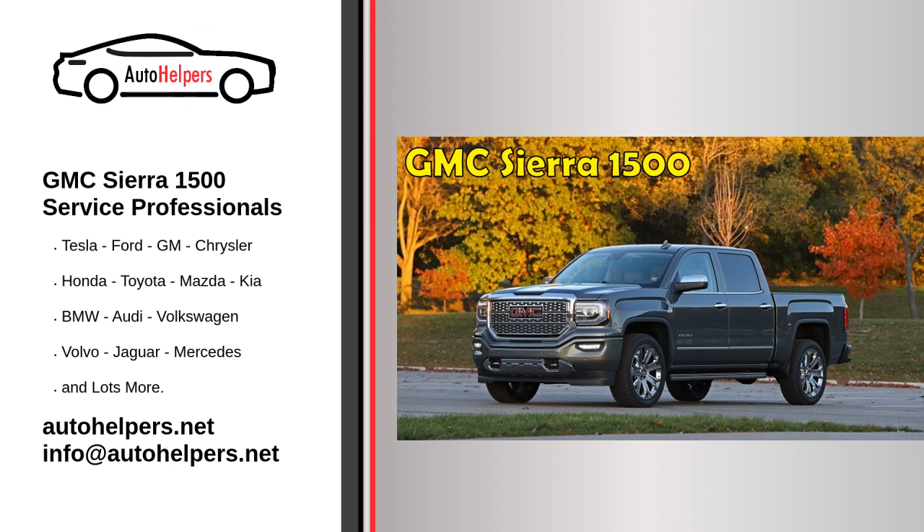Our expert mechanics have repaired numerous GMC Sierra 1500 vehicles for all types of clients. We pride ourselves on being able to provide our clients with top-rated professional service. We will help you when you are looking for some GMC Sierra 1500 Service Professionals.